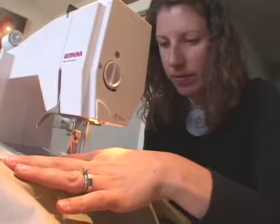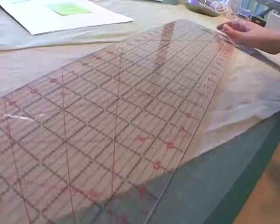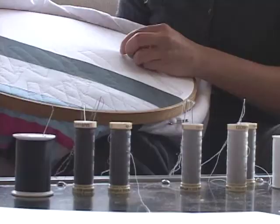Her work certainly owes a lot to minimalism. She takes great care to translate complicated ideas and distill them into the very most essential color schemes and patterns. It's that process minimalists go through — taking really broad ideas and broad experiences and distilling them into something profoundly personal that may not be accessible just by glancing at it. After the fabric is dyed, pieced, and sewn together, Anna begins the most laborious part of her art-making process: hand-sewing an intricate surface pattern made up of thousands of individual stitches.